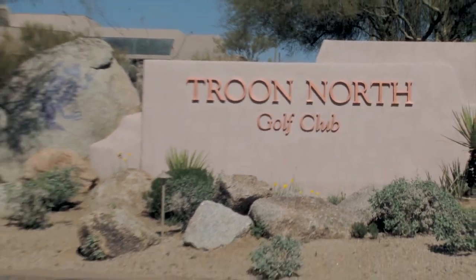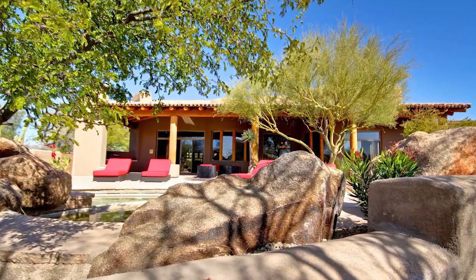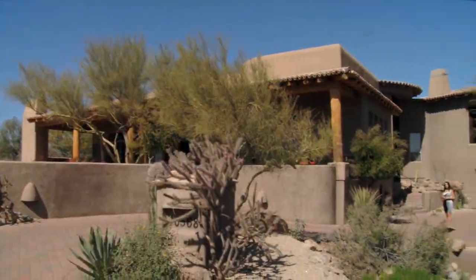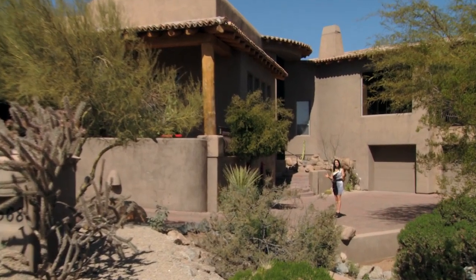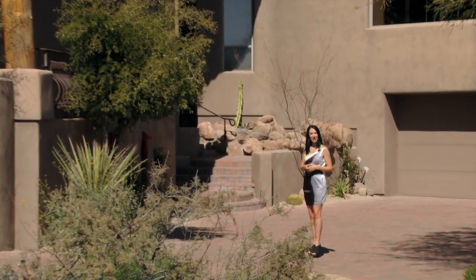Just a block away from the Troon North Golf Club, this custom masterpiece features a versatile and unique floor plan with four bedrooms, four and a half baths, custom finishes around every corner, and over 5,600 square feet of exclusive luxury. Let's go inside and take a look around.